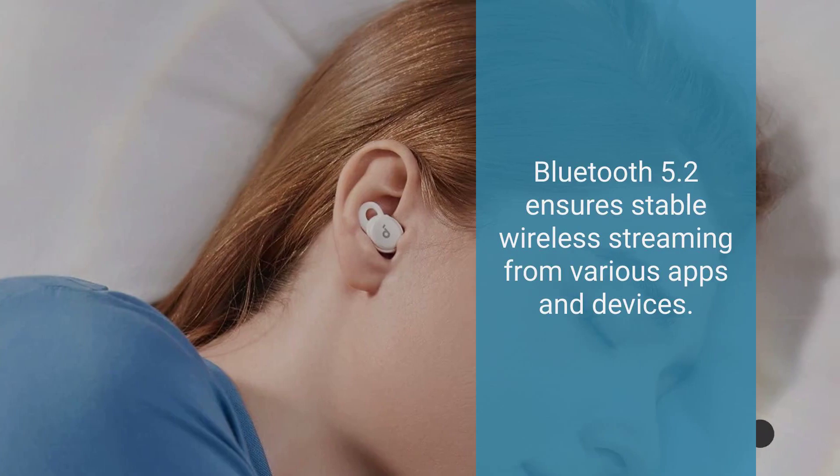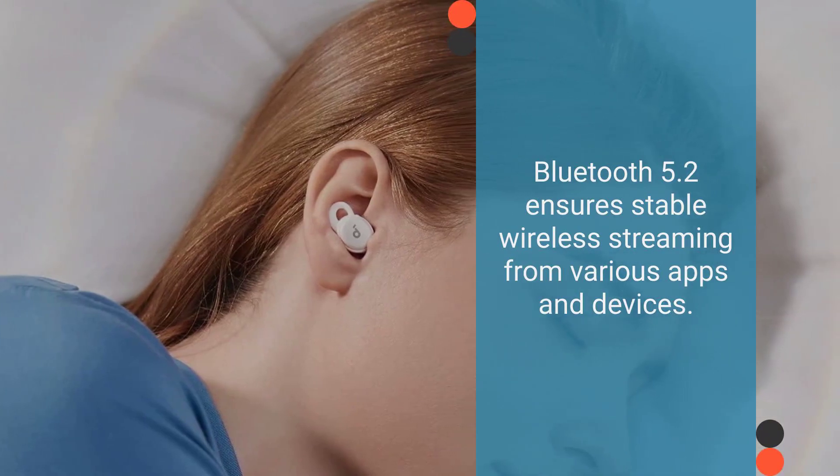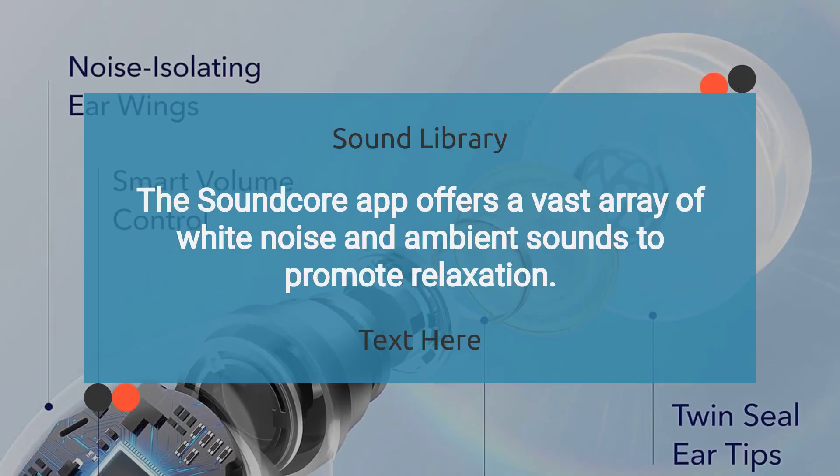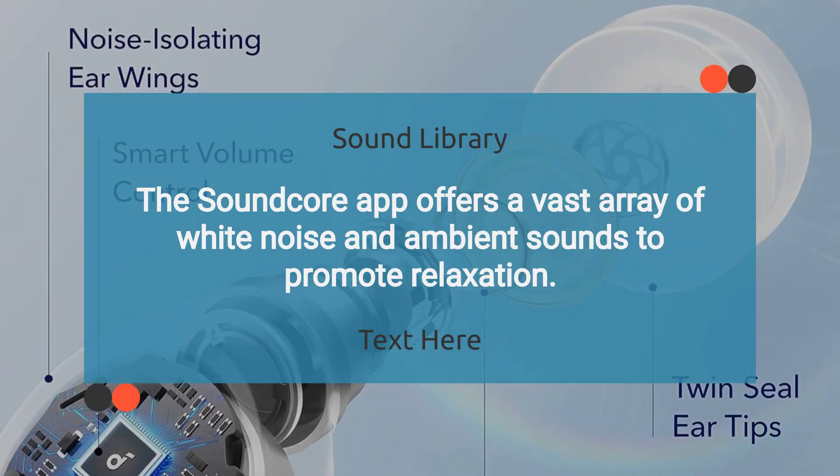Bluetooth 5.2 ensures stable wireless streaming from various apps and devices. The Soundcore app offers a vast array of white noise and ambient sounds to promote relaxation.